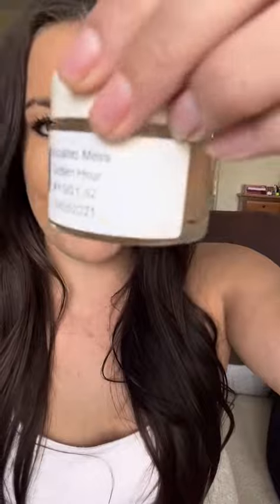This was from March 5th, 2021. It hasn't changed colors at all, and I haven't been trying to protect it from UV or anything. This is a water-based formula, so most vitamin C would have turned brown long ago, but it is still holding on.